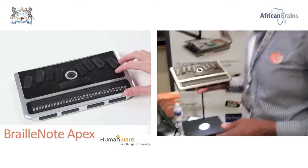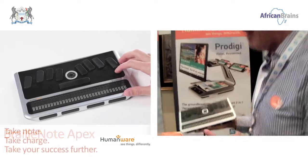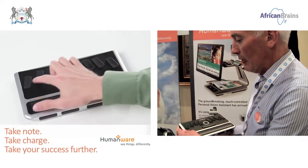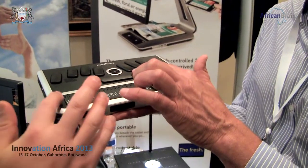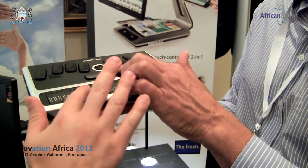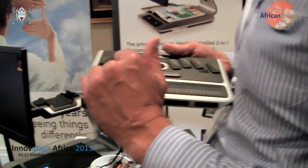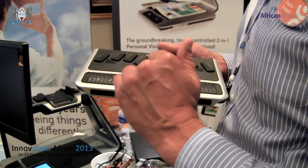This is our flagship product, the Braille Note Apex. This is a laptop for blind people. It doesn't have a screen but it has Braille feedback, so you can see the Braille moving. Each of these cells has a little motor driving it, and there are 32 cells here with eight motors in each cell — there are a lot of motors in there.